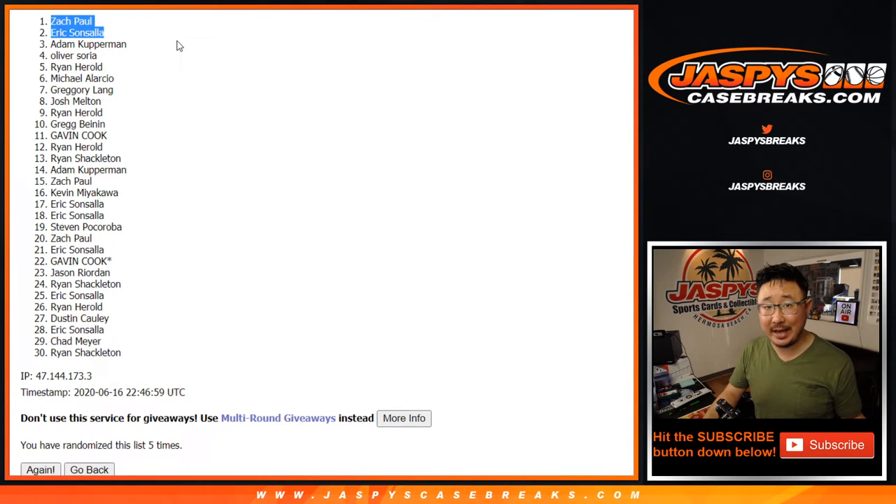Thanks very much, everyone else, for getting into the action. Appreciate it. I'll see you next time on JaspiesCaseBreaks.com.